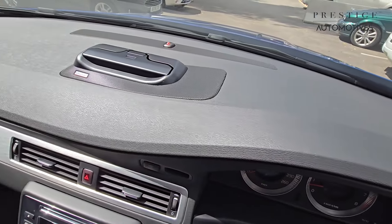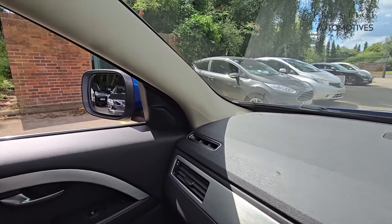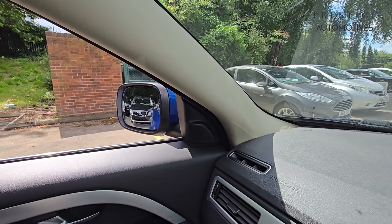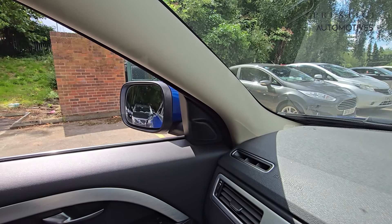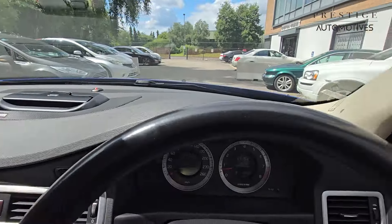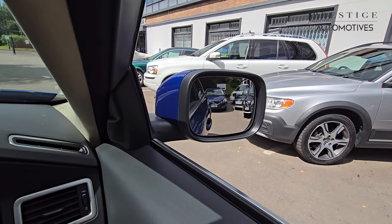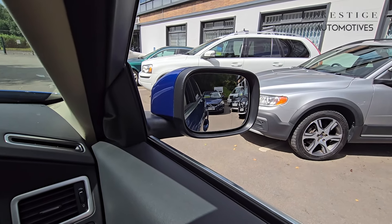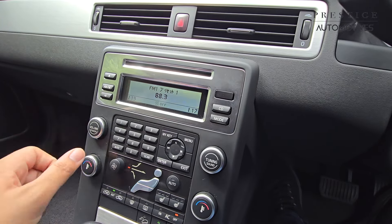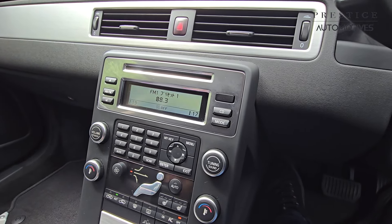The dashboard is very nice, neat and tidy. The nearside mirror is electric and power folding, same on the opposite side as well. Bringing you to the centre console, there's a CD player at the top and the radio system is here as well, in full working order.